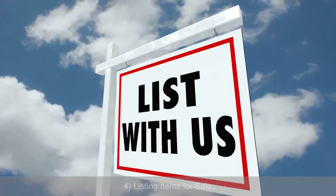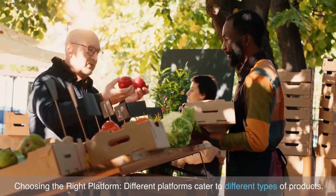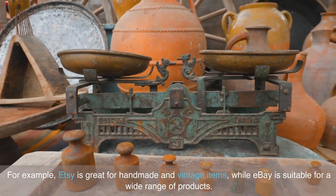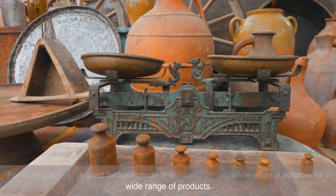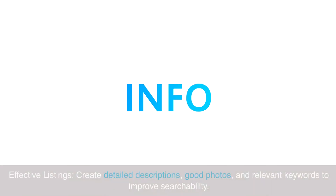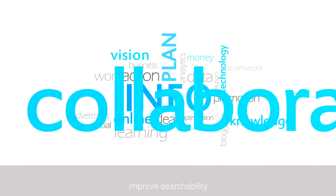Listing items for sale: choose the right platform, as different platforms cater to different types of products. For example, Etsy is great for handmade and vintage items, while eBay is suitable for a wide range of products. Create effective listings with detailed descriptions, good photos, and relevant keywords to improve searchability.